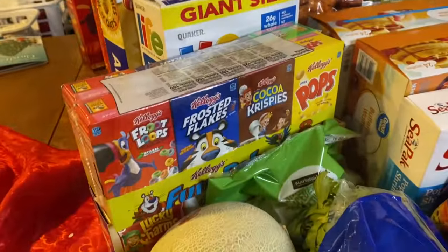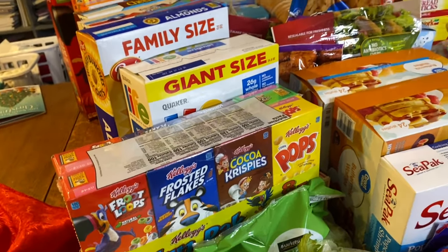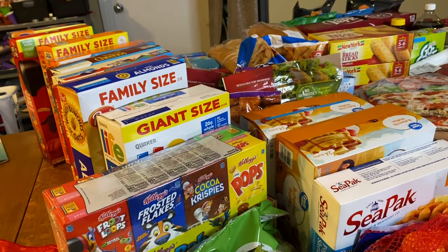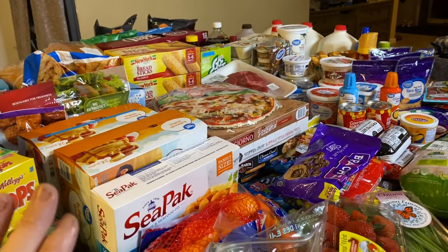A question I get from a lot of people is about the quality of vegetables and fruit — have I ever had issues? I have not. Everything I've gotten so far has been fresh and I haven't seen anything bad. I'll turn you guys around and show you everything we got and go over the fruit to show you the quality is pretty good. I'll start over here with the cereal first.